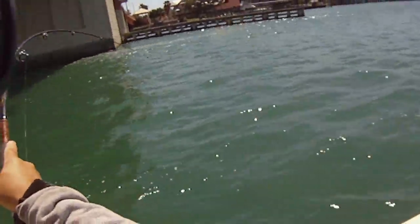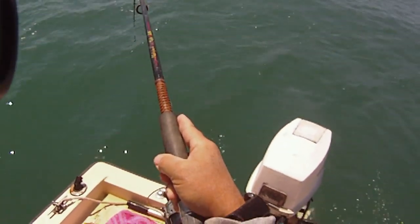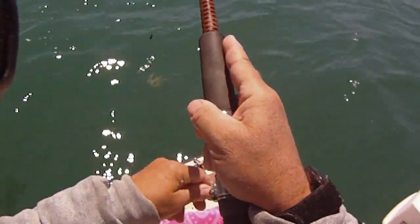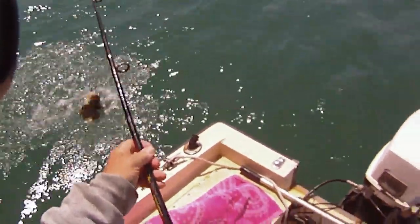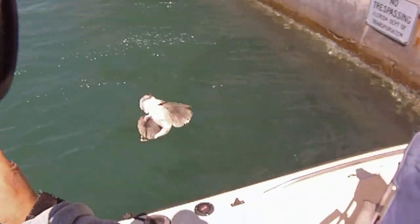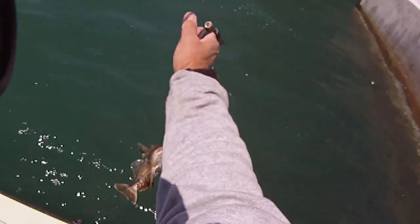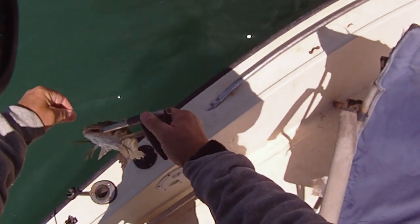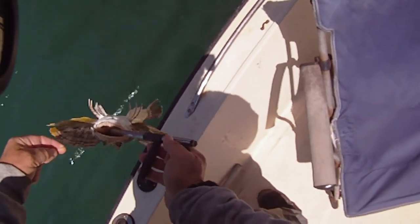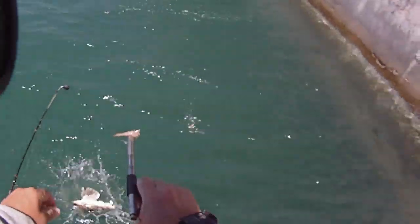I think we got something here. Feels like another ray — feels like another ray. Nope, big old sea robin. These things are thick around here today. I don't think they're any good to eat. Big old mouth on these suckers.